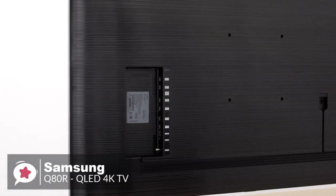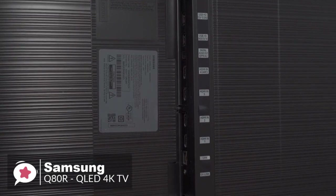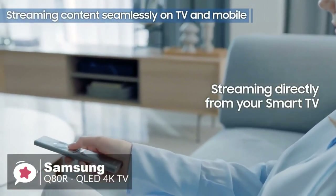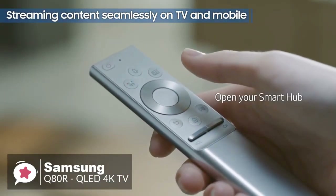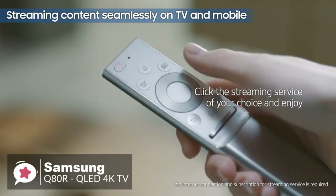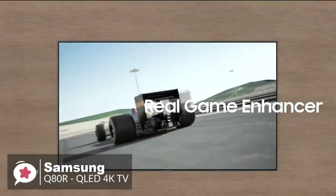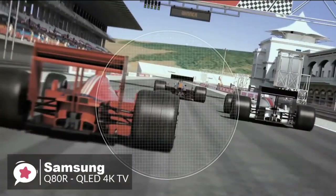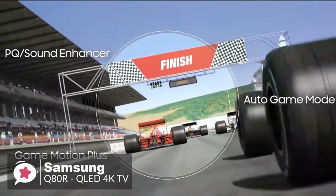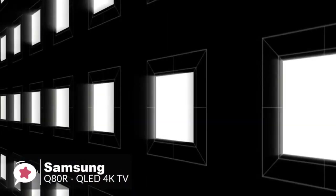The Samsung Q80R has an impressive suite of inputs all arranged on the rear panel, including four HDMI sockets, an Ethernet input, Wi-Fi, two USB inputs, two satellite TV aerial connections, and a single terrestrial TV aerial socket. Looking at performance, the Q80R is a 4K TV with a native resolution of 3840 by 2160.